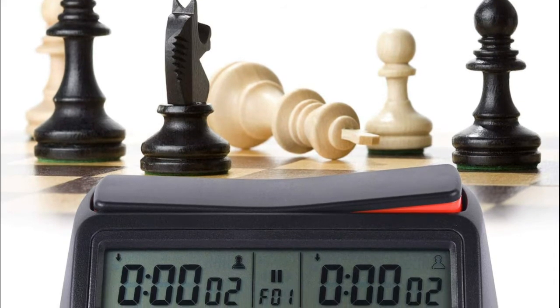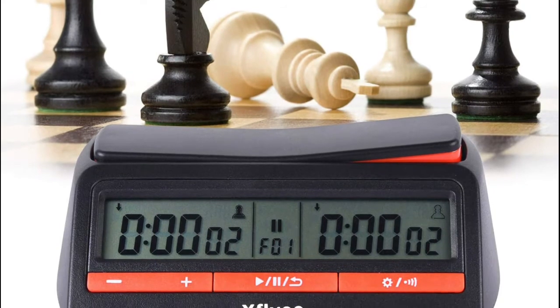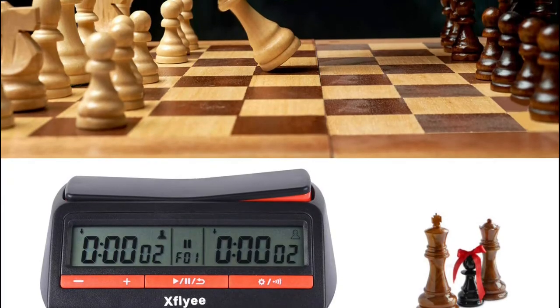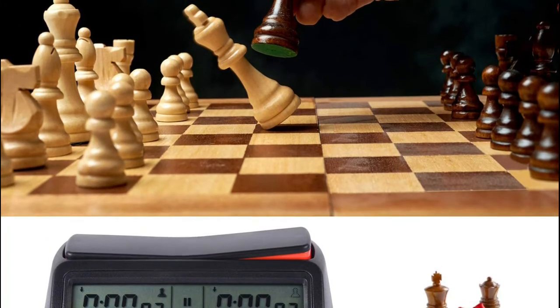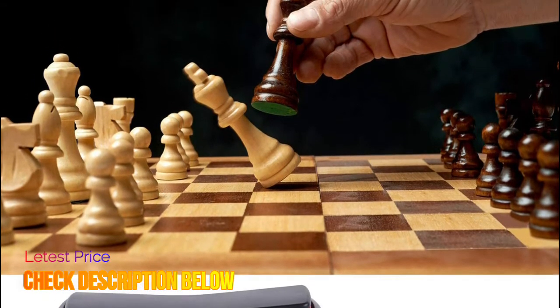Can serve as a count-up chess clock, max 10 hours. Lightweight and portable, convenient for carrying. Digital chess clock with alarm function when the match is over, also with bonus and delay setting. Choose quick set options for the most popular controls. Please kindly send an email to us if you need the manual of the timer.